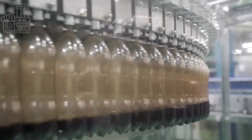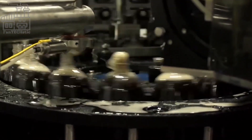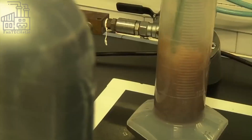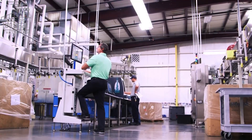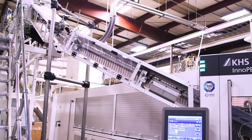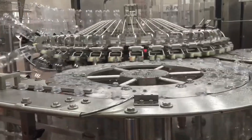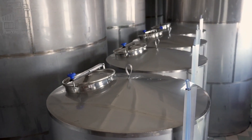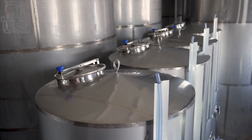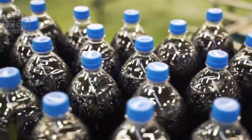After the syrup has been carbonated, it is mixed with purified water to create the final product. The water is treated with a variety of filtration and purification methods to ensure that it meets the high-quality standards of PepsiCo. Once the syrup and water have been combined, the mixture is pasteurized to extend its shelf life and ensure that it is safe for consumption. This involves heating the mixture to a high temperature for a brief period, then rapidly cooling it down.